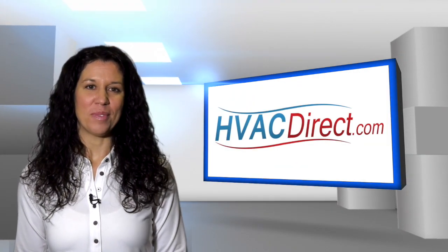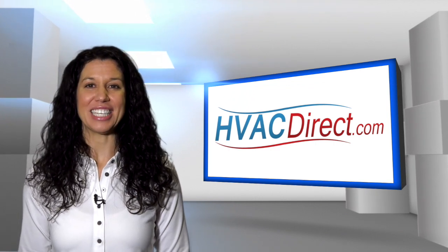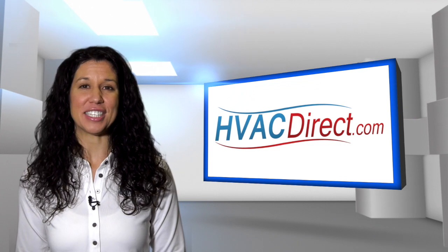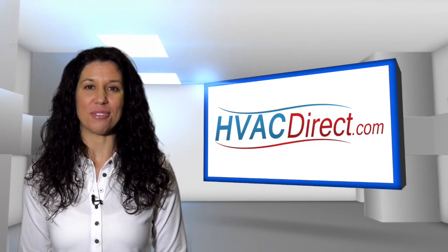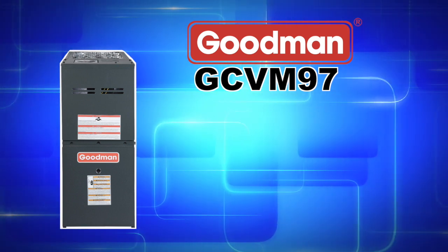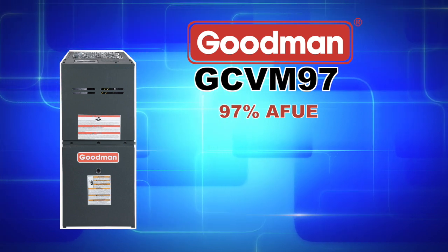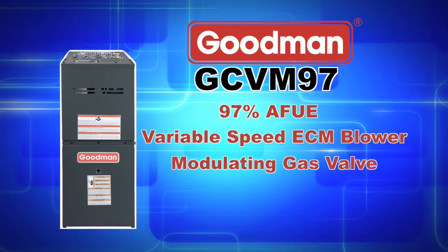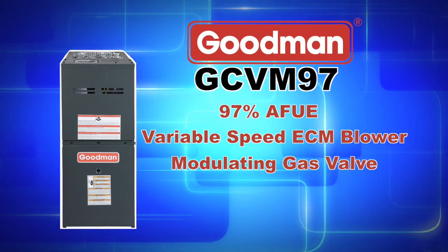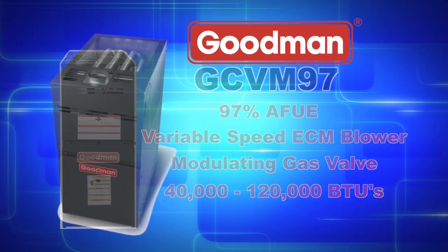Welcome to HVACDirect.com. My name is Mary and in this video we are going to discuss the Goodman GCVM97 series gas furnace designed for downflow or horizontal configurations. The GCVM97 series achieves up to a 97% AFUE and features a variable speed ECM blower along with a modulating gas valve. Depending on the model that you purchase you can achieve between 40,000 to 120,000 heating BTUs.